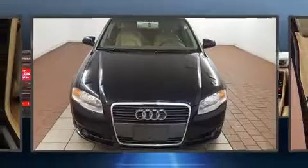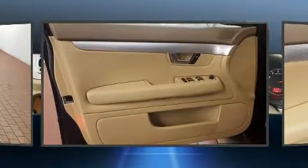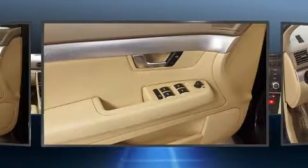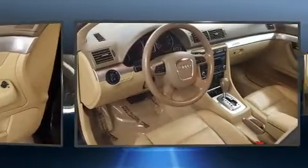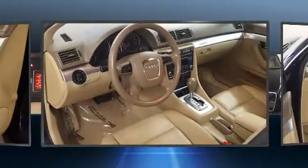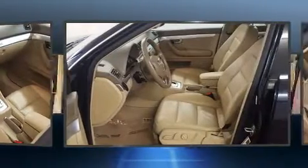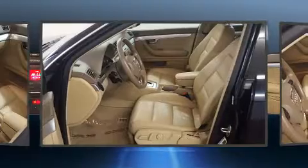Audi infused the interior with top-shelf amenities such as variably intermittent wipers, adjustable headrests in all seating positions, a leather steering wheel, power door mirrors and heated door mirrors, and one-touch window functionality. Premium sound drives 10 speakers, providing you and your passengers a sensational audio experience.